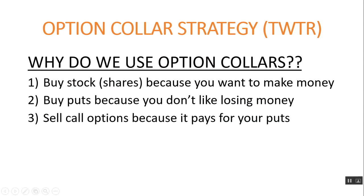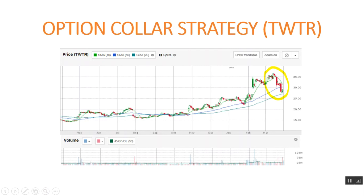Why do we use option collars? Number one, we buy the stock because you want to make some money. Number two, we buy puts because you don't like losing money. When the stock goes down, the value of puts goes up, because a put option is a contract to sell the stock at a set price. Third, we sell call options because the money we get pays for the puts — the calls are a short position, the puts are a long position, and the stock is a long position. That's an option collar strategy in a nutshell.